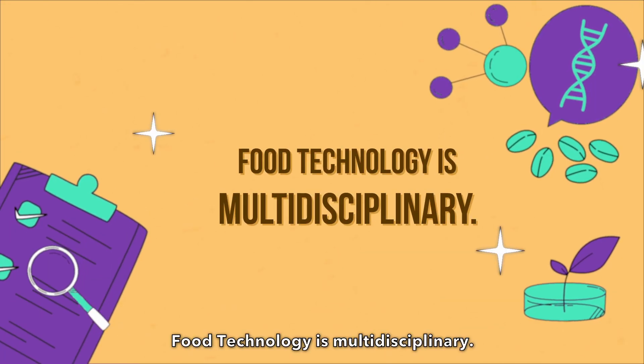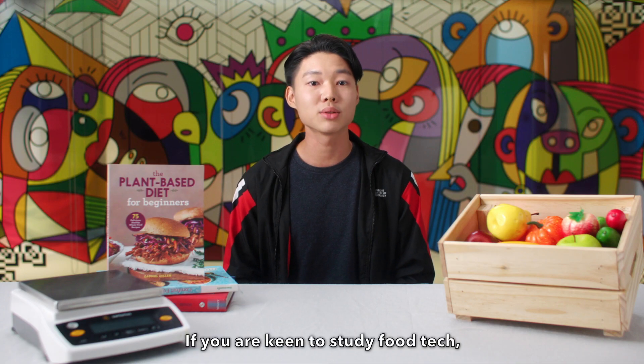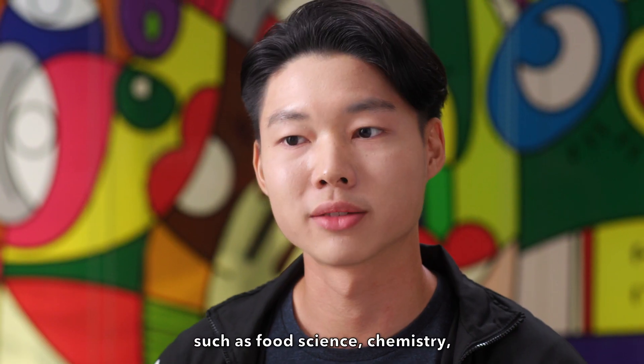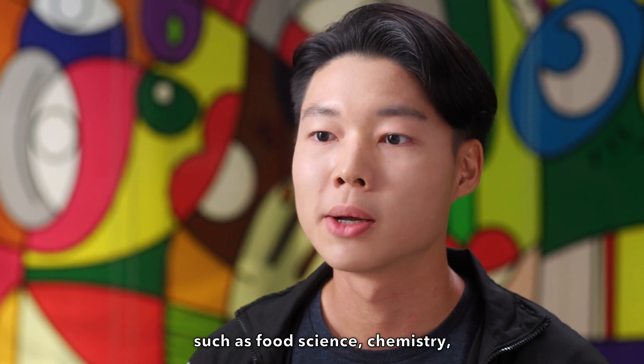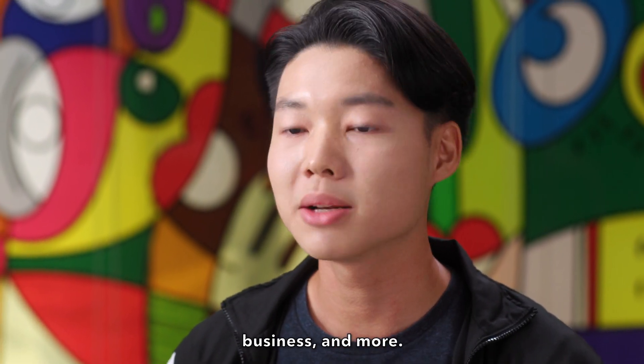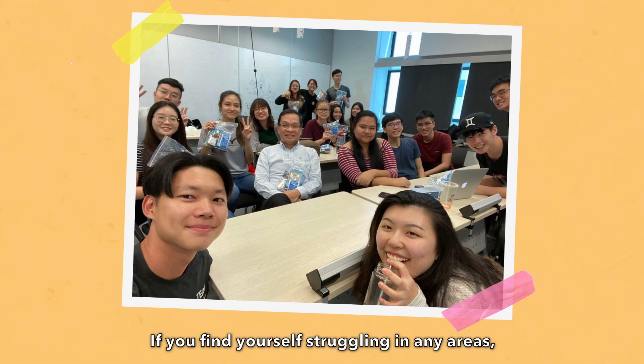Food technology is multidisciplinary. If you are keen to study food tech, be prepared to draw knowledge from many areas such as food science, chemistry, microbiology, nutrition, engineering, business and more. If you find yourself struggling in any areas, don't be shy to ask for help.